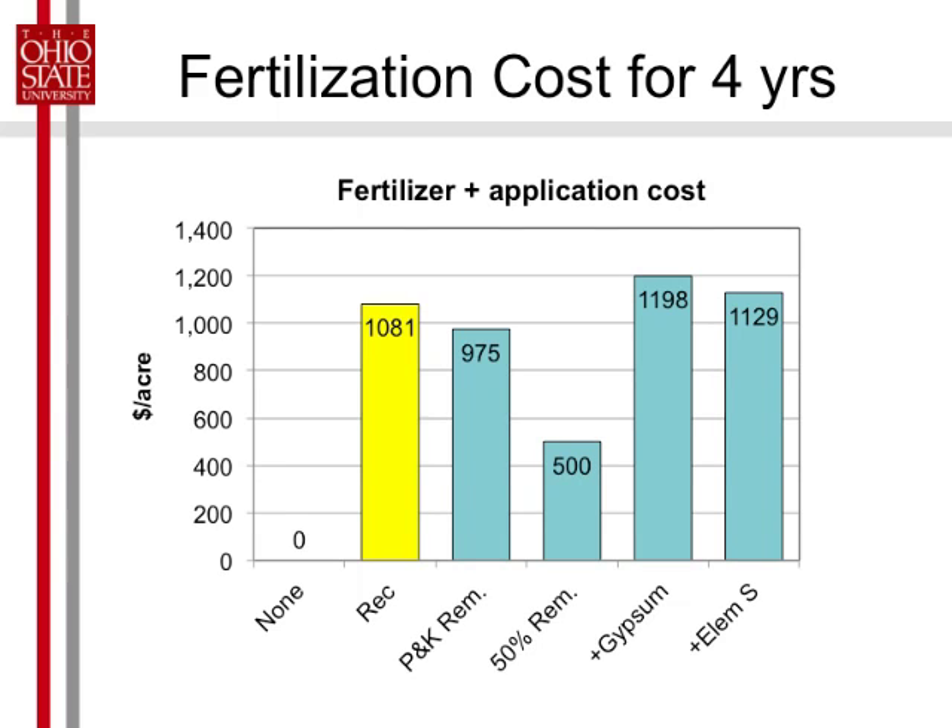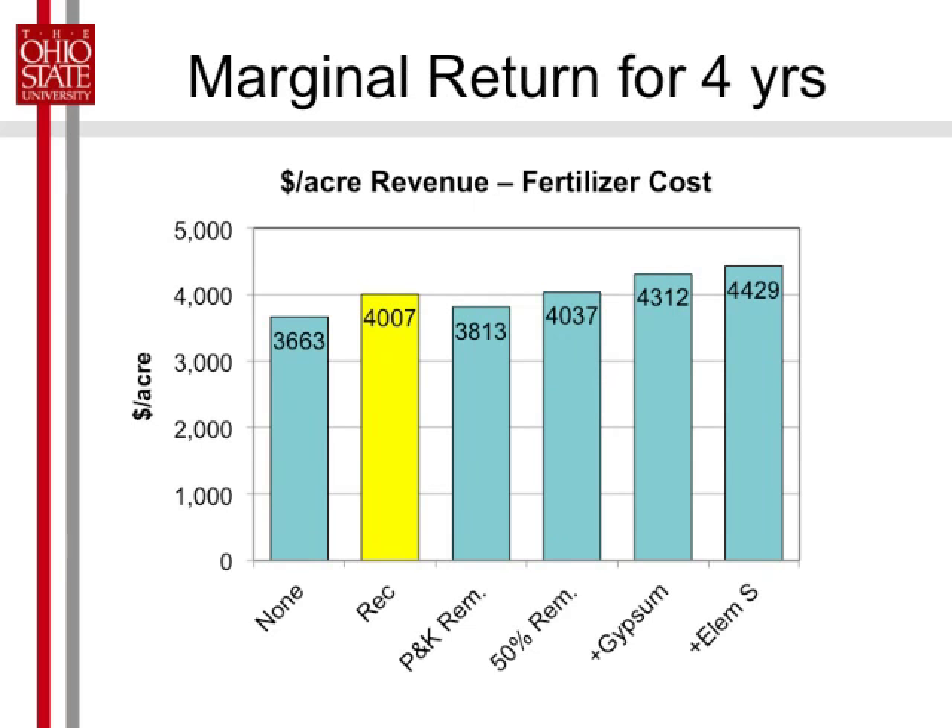Here's our fertilizer cost in today's dollars — based on what our budgets show for this year, minus an application cost of $6 an acre for just one application per year. Pretty significant difference here. But remember, we had lower yields. So can we get by with it? Here's the total dollars from the alfalfa assuming $250 per ton — maybe that's actually low in some cases right now — times the total tonnage, minus that total cost.